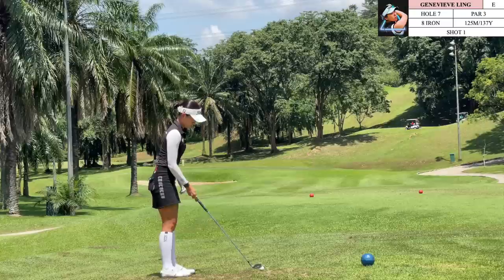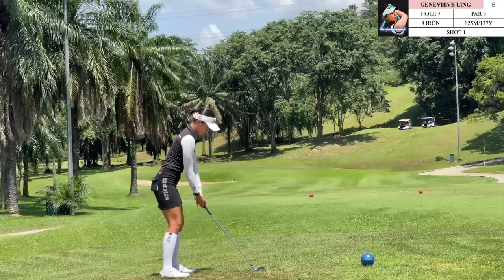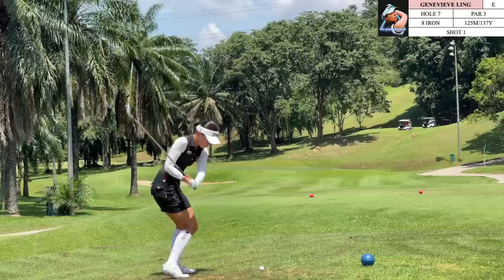We're on hole 7 which is an elevated green par 3. The pin today is located in front, so I'm going with an 8-iron which should be the correct club. Because the pin is in front we want to carry it all the way there, and generally in Asia you do want to play full carry — so we're trying to hit this the full 137 yards.